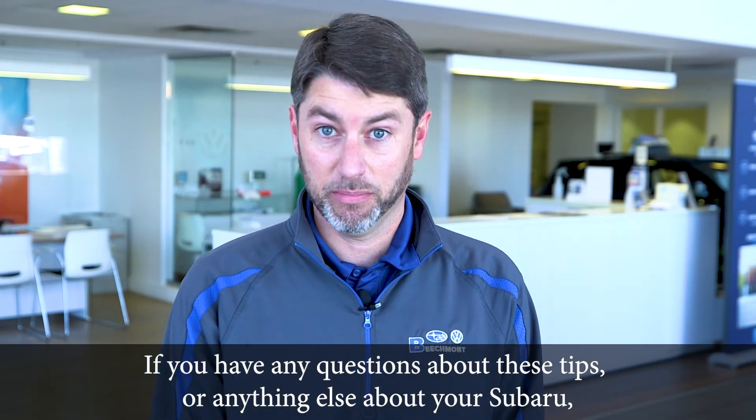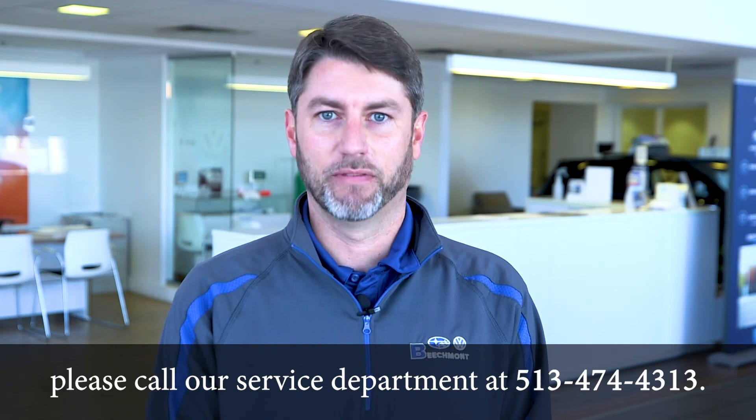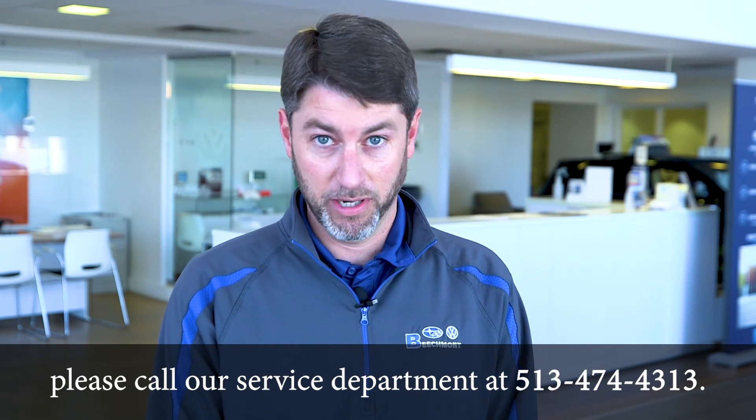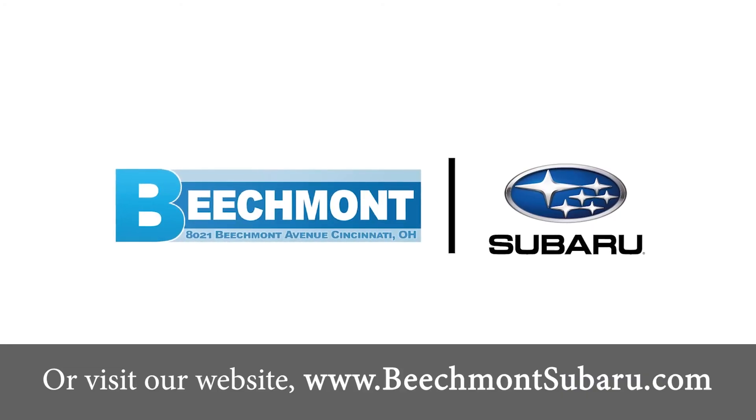If you have any questions about these tips or anything else about your Subaru, please call our service department at 513-474-4313 or visit our website at www.beachmontsubaru.com.